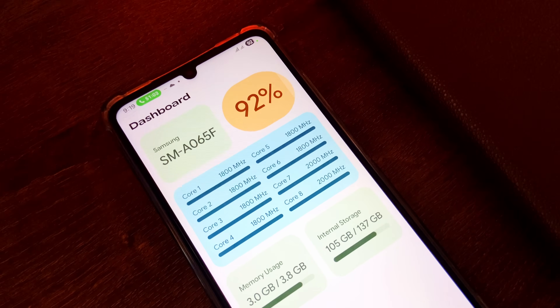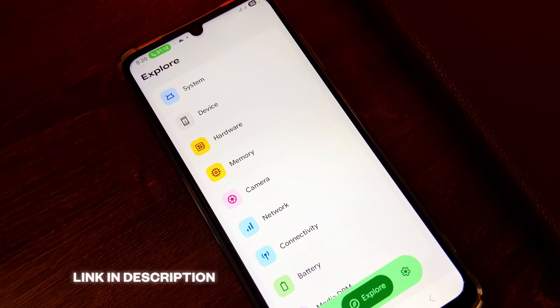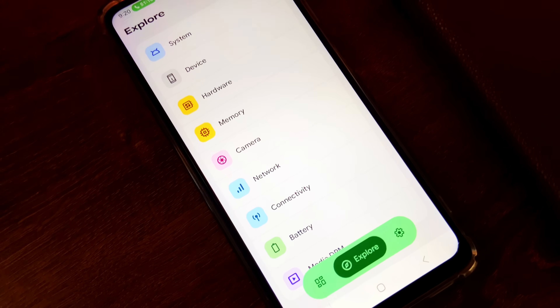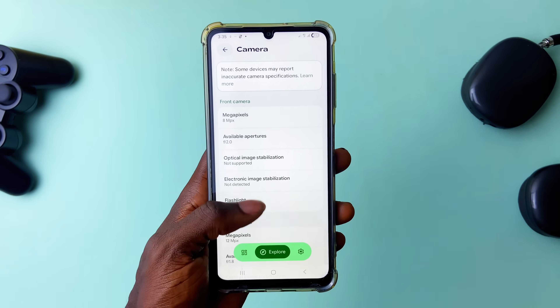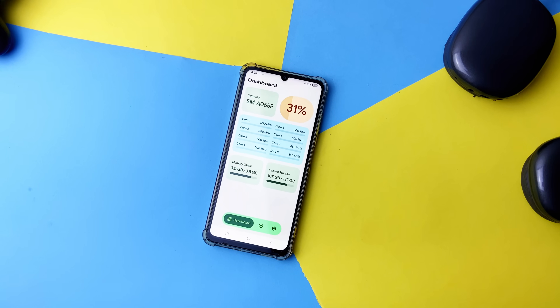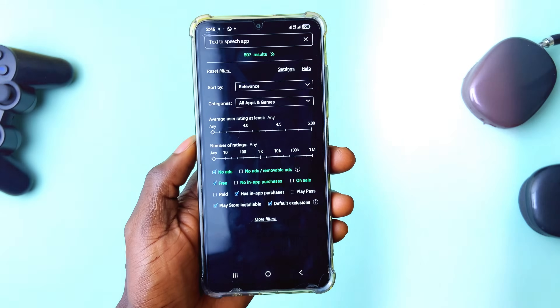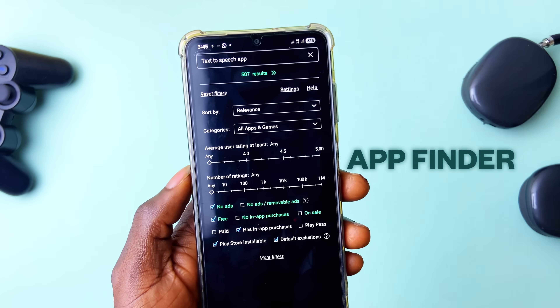If you don't know about Inware, it's a utility application that gives you details about your phone — information about components like camera, memory, network, battery, and the hardware itself. You can also long press to copy any of the details in case you need them. If you've loved this app and weren't aware of the new design, there you go.